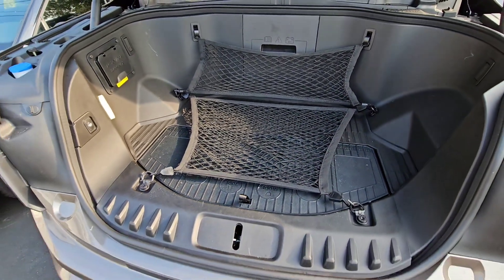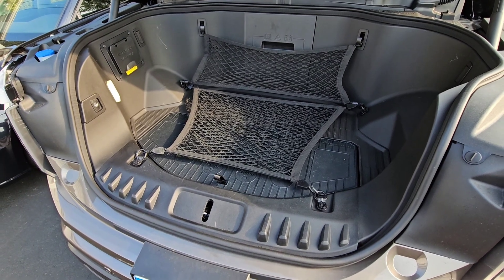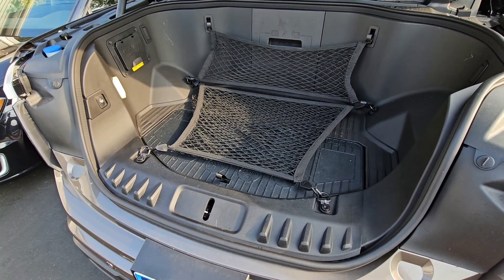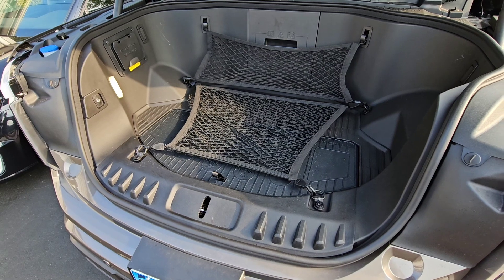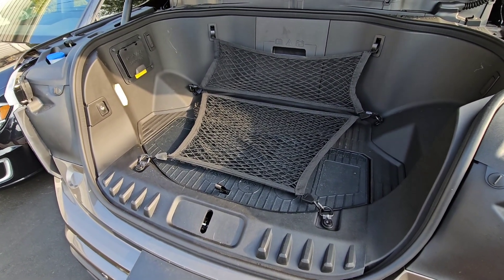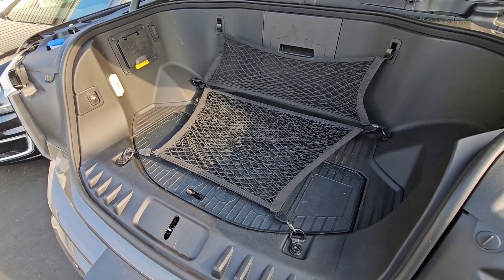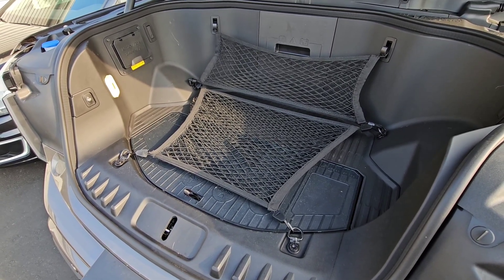It seems ridiculous, and I know there are haters out there who say you didn't really buy a truck, you bought a car. But I don't think there's anything wrong with this being a multipurpose vehicle. Just because it has a bed doesn't mean it can't be convenient too. And these nets — I never in a million years would have thought to buy for myself.